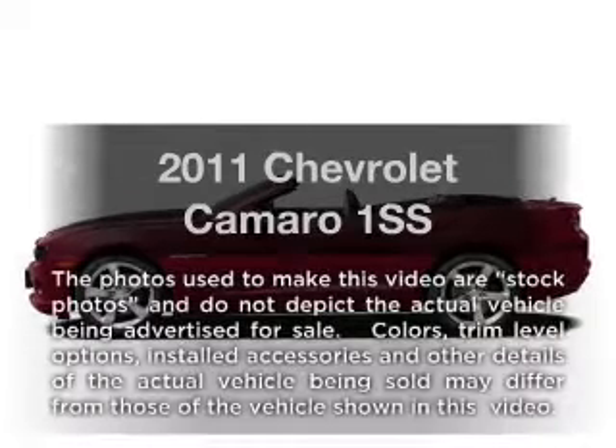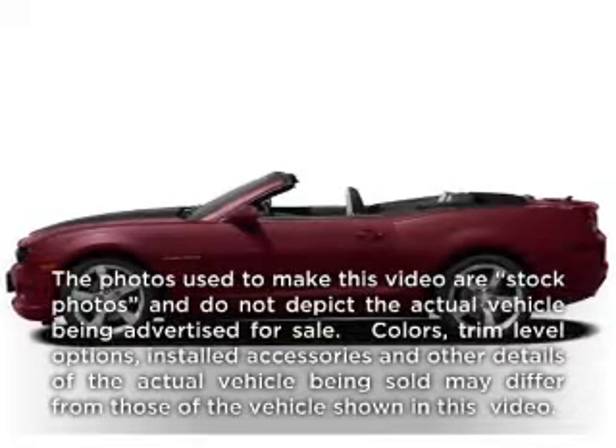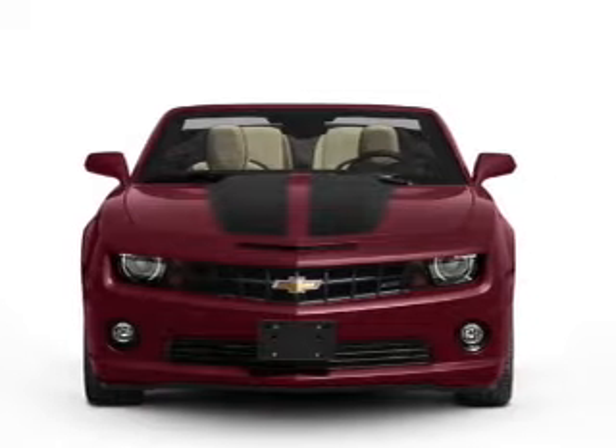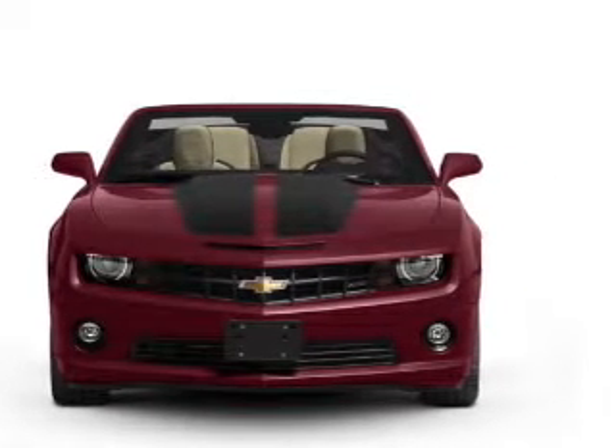Check out this 2011 Chevrolet Camaro. This is the set of wheels you've been looking for, with a powerful 8-cylinder engine connected to a manual transmission that will keep you in touch with your vehicle.